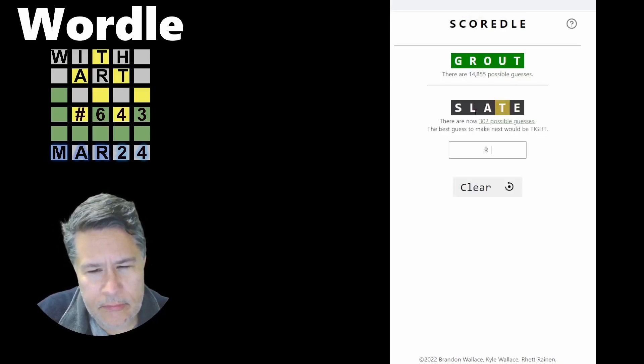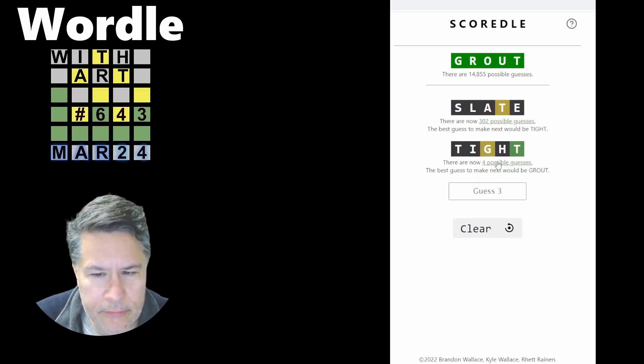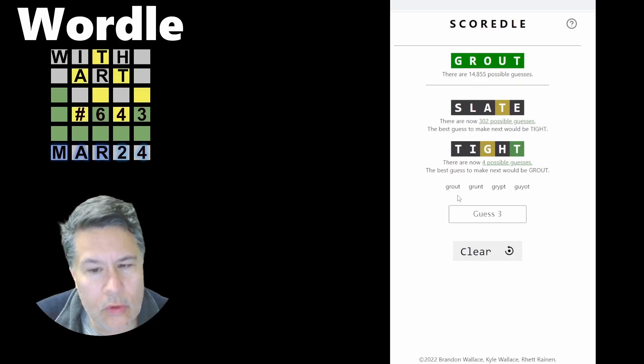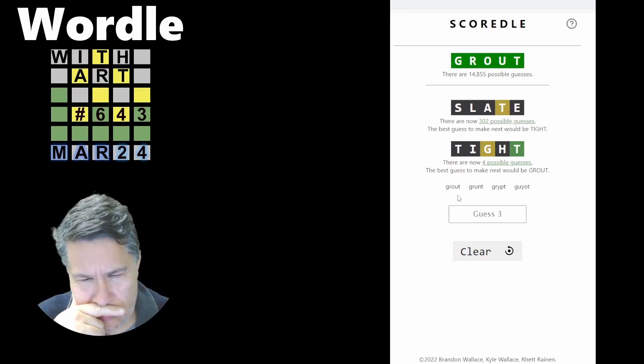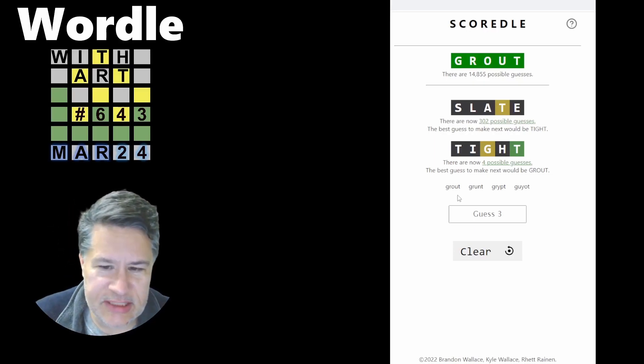So: slate, tight, and we can go from here. It nails it — it can only be grout. That makes sense because tight established the T at the end, so there's no way you could have outgo. That's pretty cool.